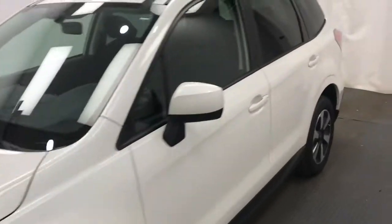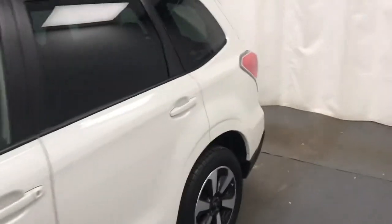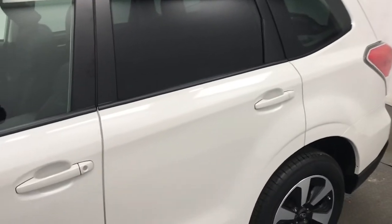This is stock number 187139, 2018 Subaru Forester Touring Package in white.